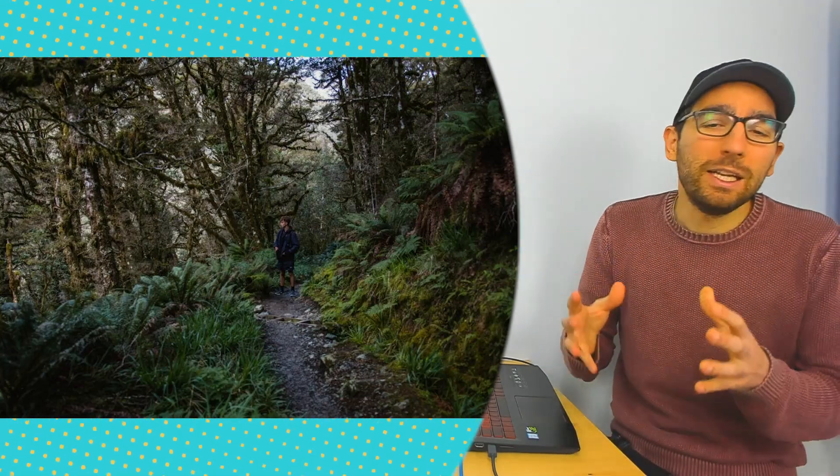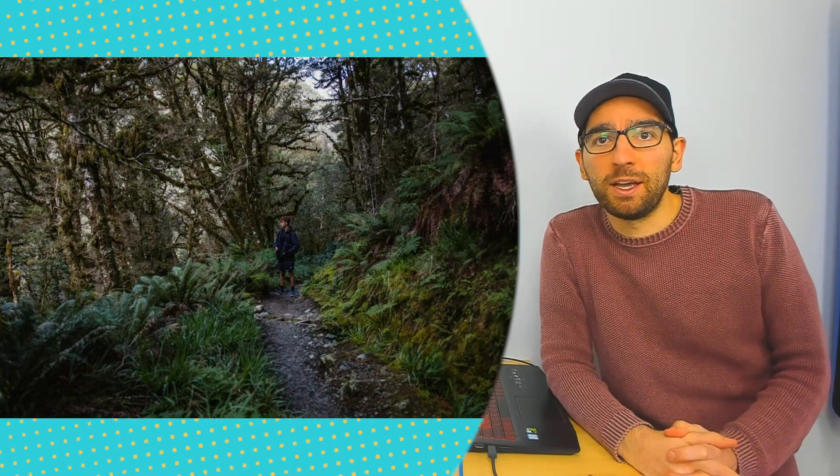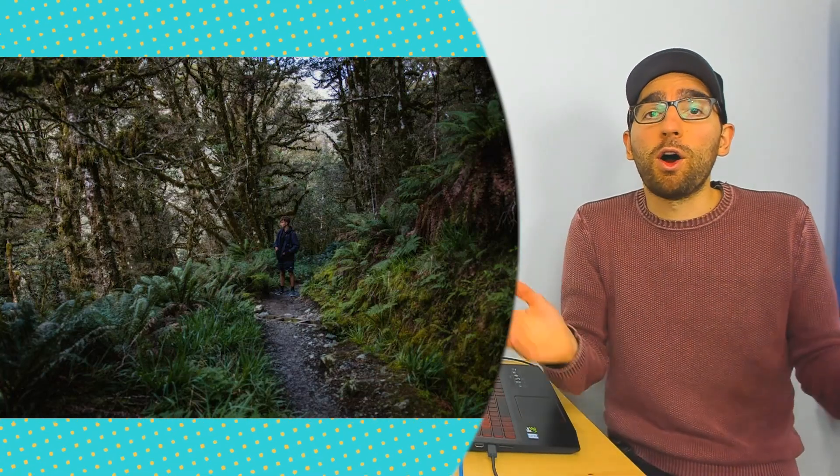Next on our list is the Ruahine Forest Park, which is about an hour to an hour and a quarter drive out of Napier. It's another wilderness area to completely lose yourself in — but don't lose yourself for real in there! The Ruahine Forest Park not only makes a stunning backdrop to central Hawke's Bay but it is also a stunning place to hike. A popular day walk is the Sunrise Herd Track, a well-graded track which gradually takes you up to a stunning viewpoint overlooking all of Hawke's Bay.